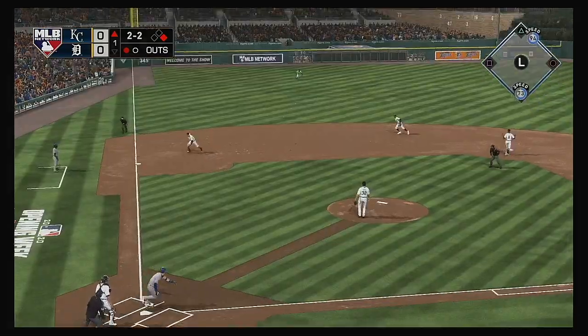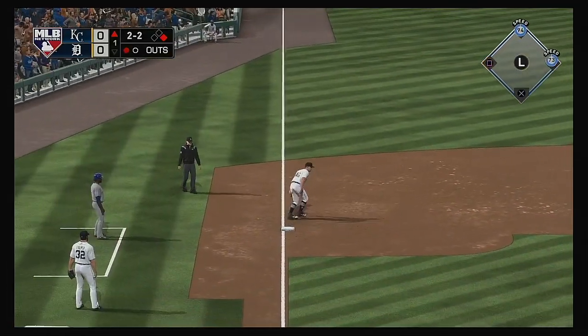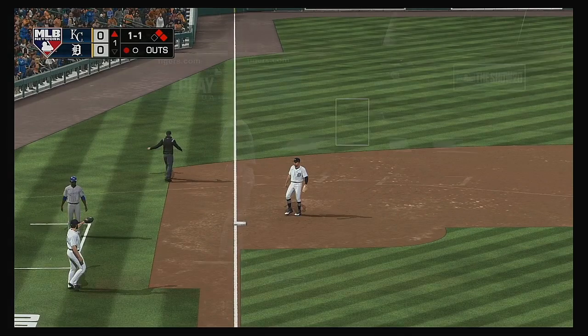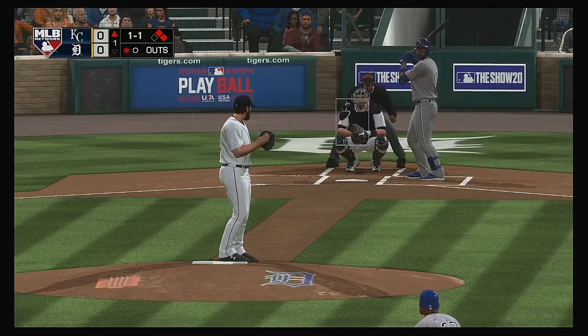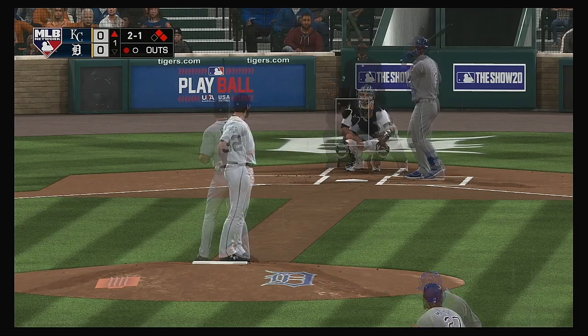Runner goes for second, and there's a line drive — base hit to left field. At the plate now: Jorge Soler. Inside and low, 2-1.